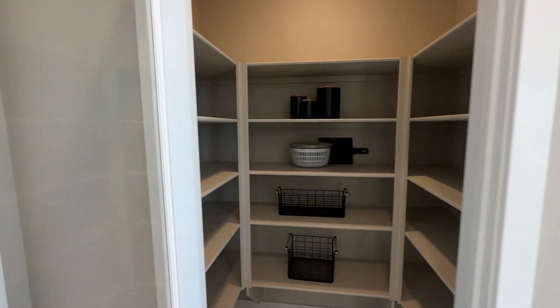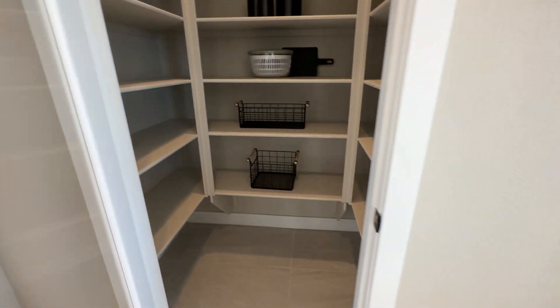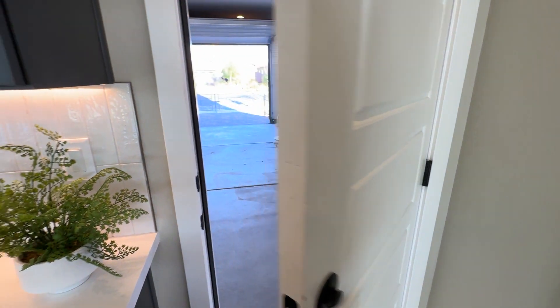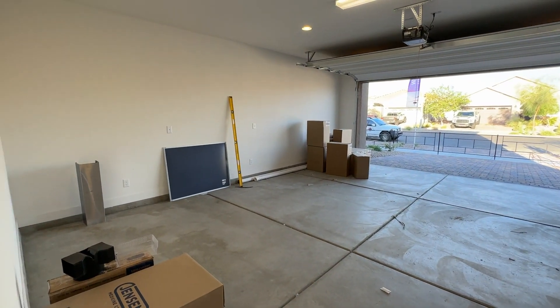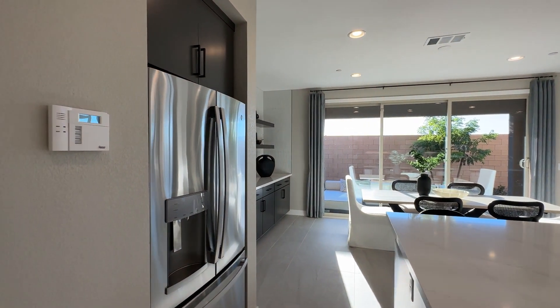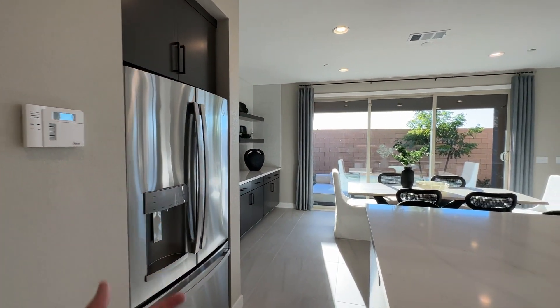You have the pantry room right here and it's a good size with lots of shelf spacing. It's conveniently located right next to the entrance from the garage. You can see the nice two-car garage here, and it has an eight-foot high garage door to allow you to put in a truck if you wanted to.